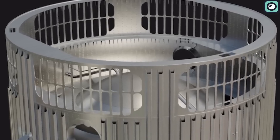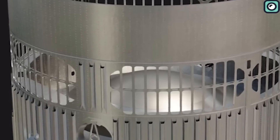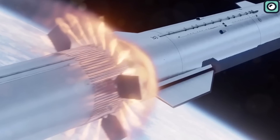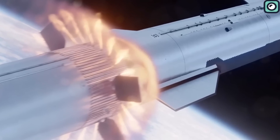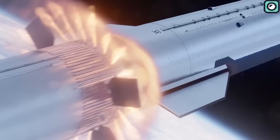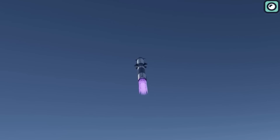Despite its numerous advantages, implementing hot staging successfully is not without its challenges. One such challenge is ensuring that the upper stage is adequately shielded from the exhaust gases of the lower stage's engines during ignition. This precaution is crucial to prevent any damage to the upper stage during this critical phase of the launch.